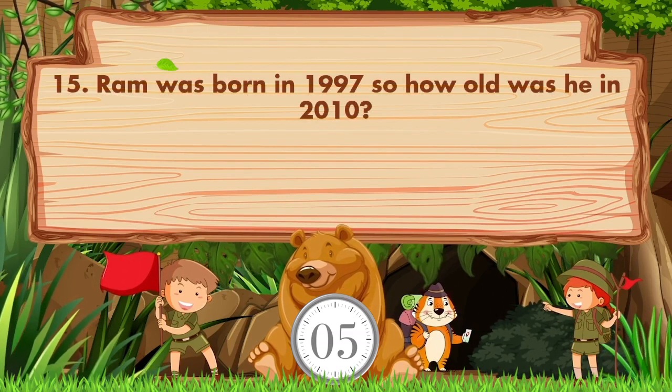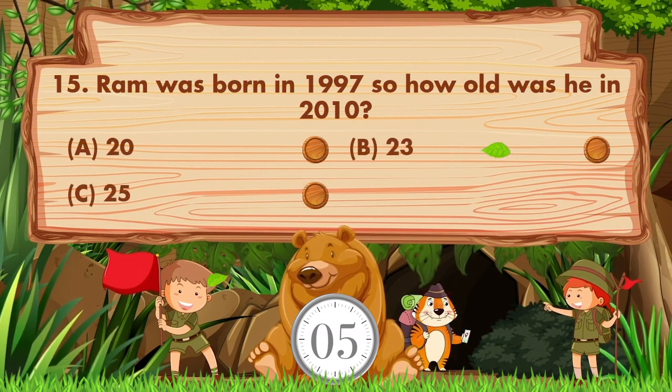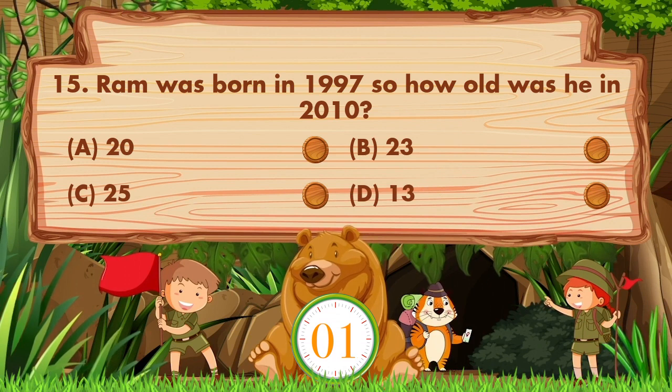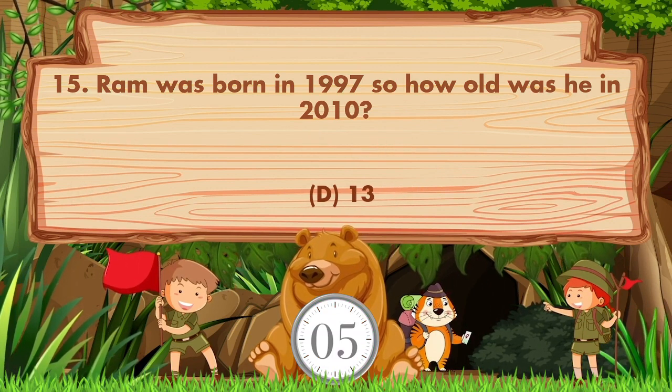Ram was born in 1997. How old was he in 2010? Option A is 20, B is 23, C is 25, D is 13. The answer is option D: 13.